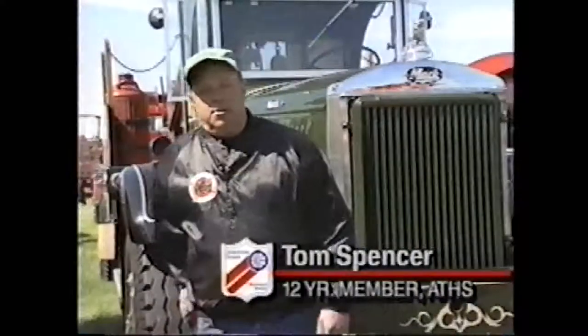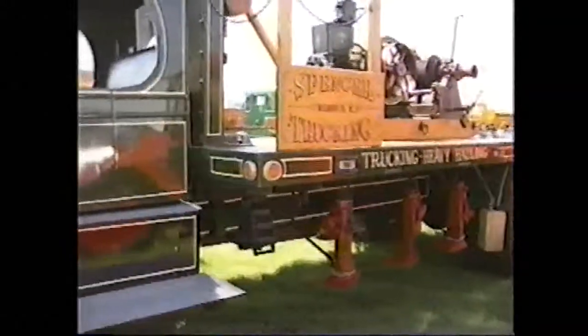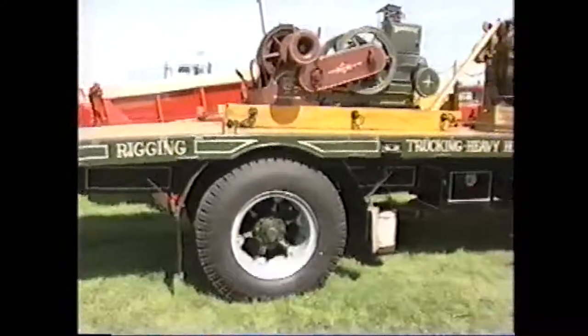We also had a chance to talk to Tom Spence of Warren, New Jersey about his 1939 Model BX Mack and the interesting piece of equipment it's hauling. Tom is in the business of restoring antique trucks and has been a member of ATHS for 12 years. This is my own truck behind us — it's a 1939 Mack Model BX, a riggers truck. I found the truck about 12 years ago in New Jersey. The truck was originally owned by the George Atwell Foundation Company in New York City — a foundation building company. In fact, this truck was bought by Atwell to work on Radio City Music Hall in New York when it was built. I found it in a junkyard, restored it, and I've been taking it to shows ever since.